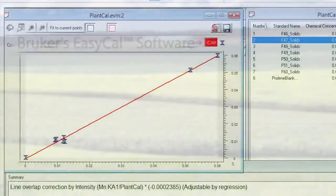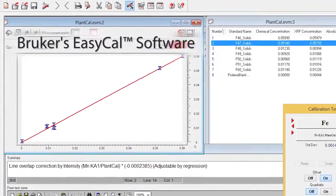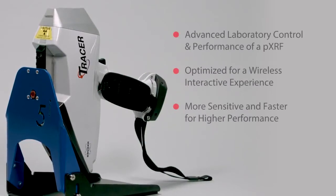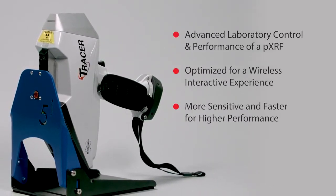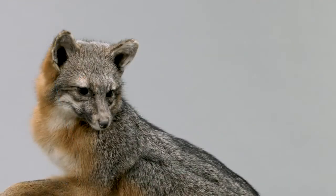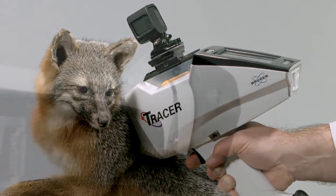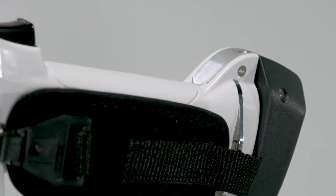Bruker's EasyCal software can create basic calibration curves for sample types like beverages or environmental and geochemical soils. The new Tracer 5i not only incorporates all of this advanced XRF technology in a versatile handheld configuration, it also provides convenience and comfort field use features such as the easy access accessory rail mount, relaxed ambidextrous hand grip strap, and TrueTouch trigger switch.